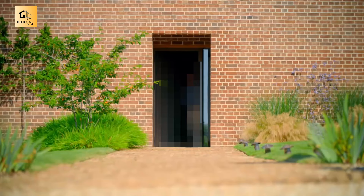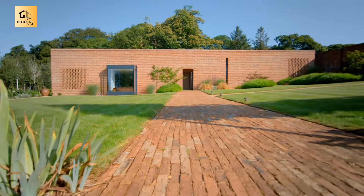It's home to two retired software engineers, Nigel and Eileen.